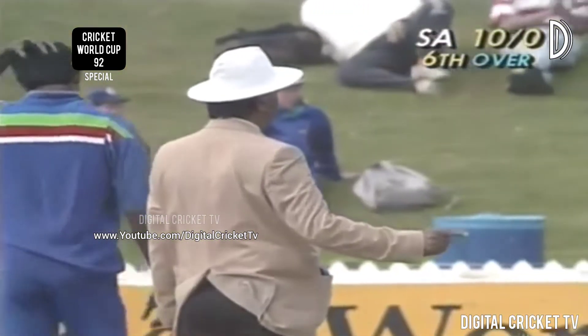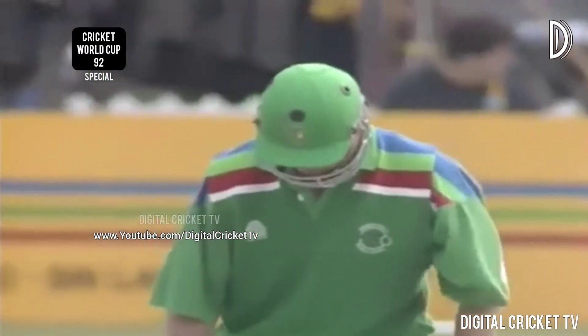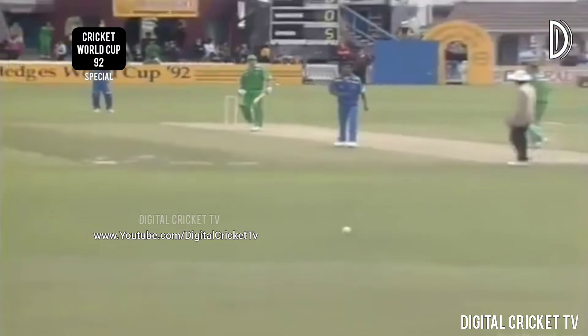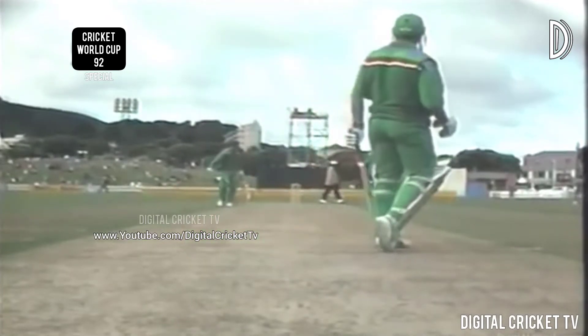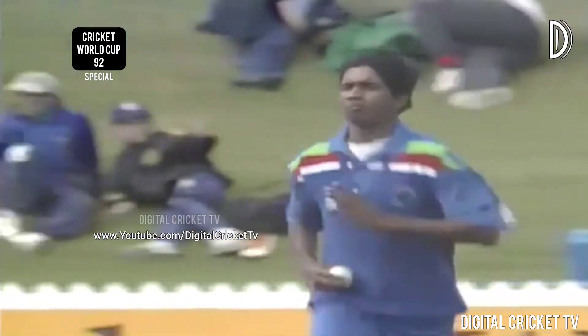A lovely shot from Kuiper down the ground for the first four of the day. This ball was one of the few they've over-tossed this morning, and Kuiper was able to get on the front foot and drive it straight. He had to beat the bowler on his follow-through and it was going to be four runs. That stump-vision shot was a beauty — magnificent stroke, great camera.